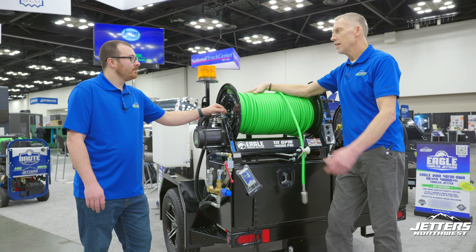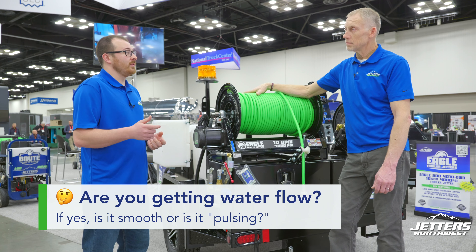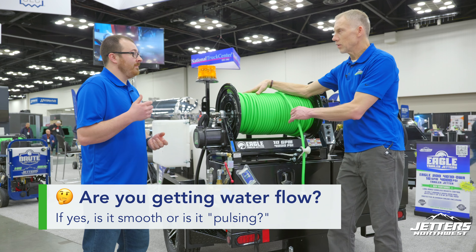When they're not getting pressure, I typically ask a couple things. I start with asking, 'Are you getting water flow?' Some people mistake water flow for pressure. So I ask if you're getting water flow, are you getting smooth water flow out of the end of your jetter hose, or are you getting pulsation like your pulse valve is on? Like your hose is shaking but your pulse valve is turned off — it shouldn't be pulsing.